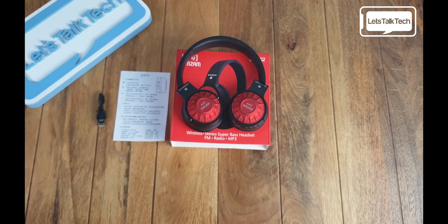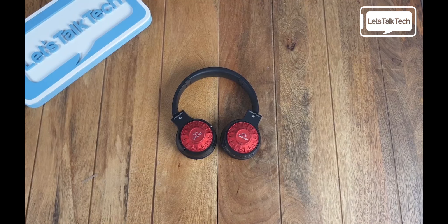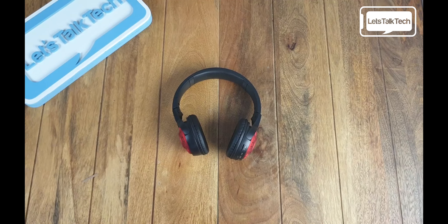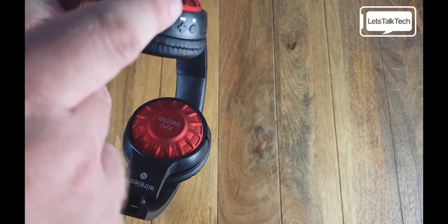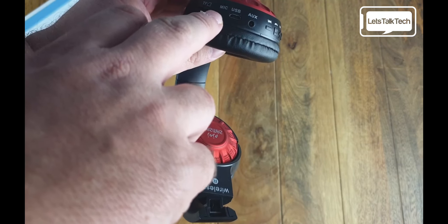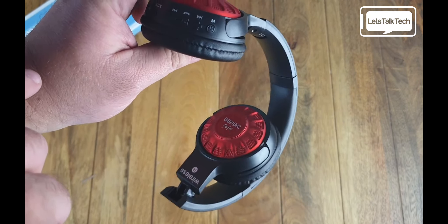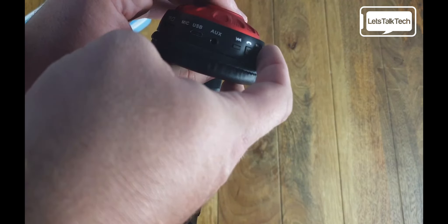I don't believe at the moment you'll get a better set of headphones at a better price. The earpads swivel, which is fantastic for easy storage. The material the earpads are made with is incredibly soft — they sit very well on your ears and are as comfortable as any headphones I've tried this year. Looking at the basic functionality, there is a slot for your micro SD card, a microphone, micro USB port, aux cable input, and buttons for controlling your music, phone calls, and the power button.